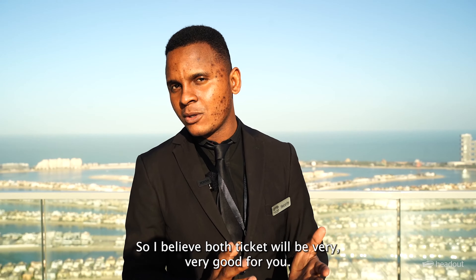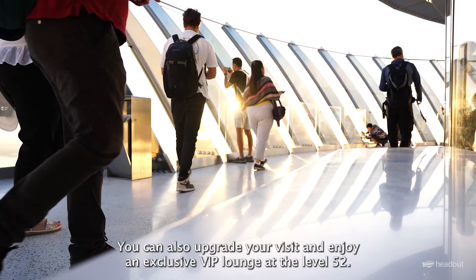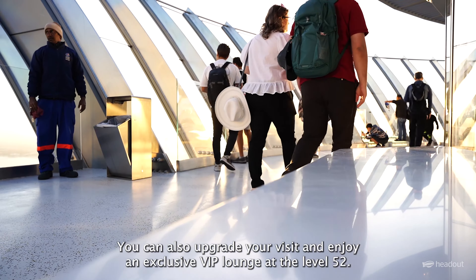You can also upgrade your visit and enjoy an exclusive VIP lounge on level 52, where you can sit and enjoy a coffee or whatever you wish while watching the sunset or sunrise. The View at the Palm opens every day at 9 AM, but you can enjoy the spectacular sunrise session exclusively from 5:30 to 6:30 AM on Saturdays and Sundays.